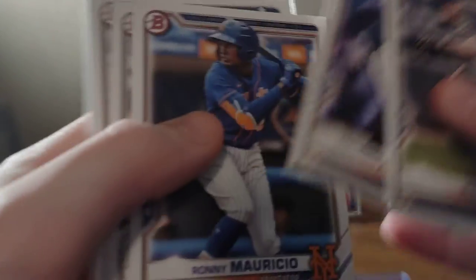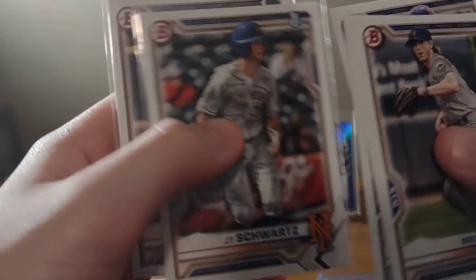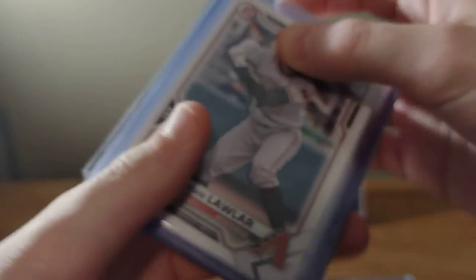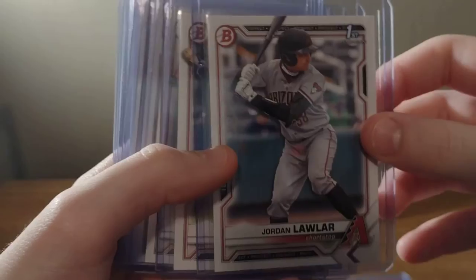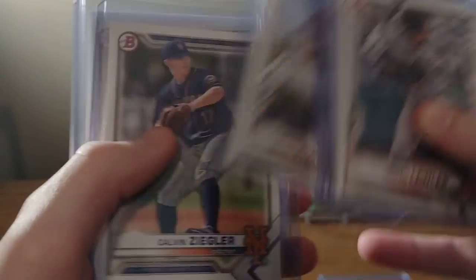Got a Brett Beatty, Alvarez, Mauricio, another Beatty, another Alvarez, and a J.T. Schwartz paper. Dominic Hamill paper. And then here's what I bought: Lawler paper, Mayer paper, Allen paper, Sign Mets paper, and then three Calvin Eagler papers.